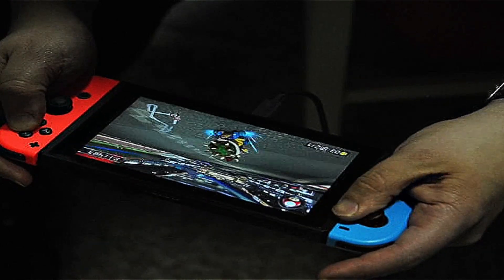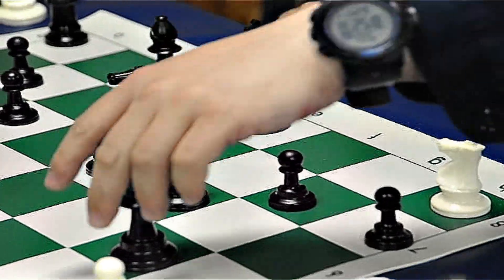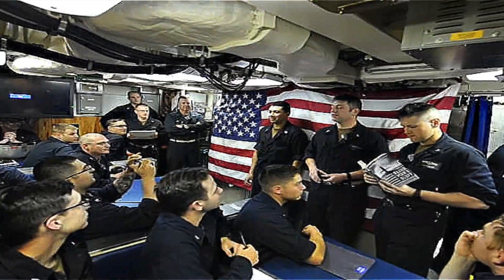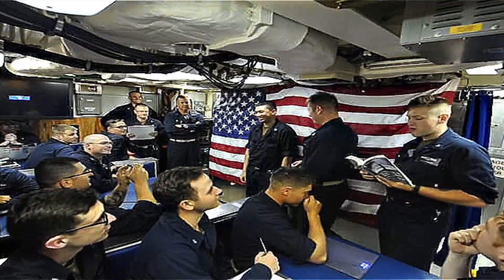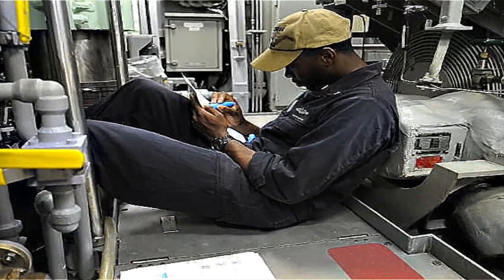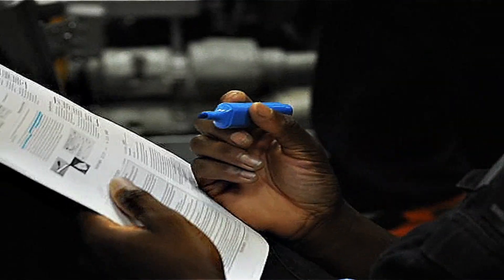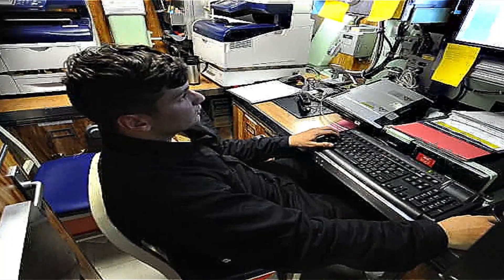Players cheer each other on in the small recreational areas. For those who prefer quieter activities, board games like chess, Scrabble, and classic card games are popular. A single chess board can spark hours of intense strategy, with matches often drawing spectators who enjoy analyzing the moves. There's also a strong emphasis on education and self-improvement. Many submariners use their downtime to study for certifications or college degrees. Laptops loaded with coursework are a common sight, and the quiet, focused environment of a submarine is surprisingly conducive to learning.